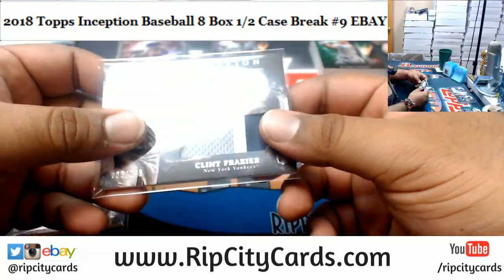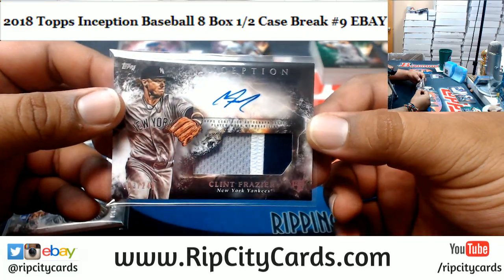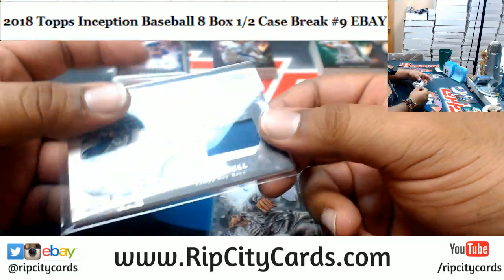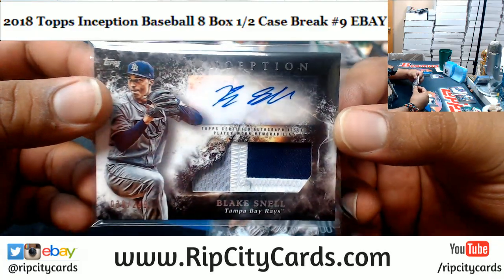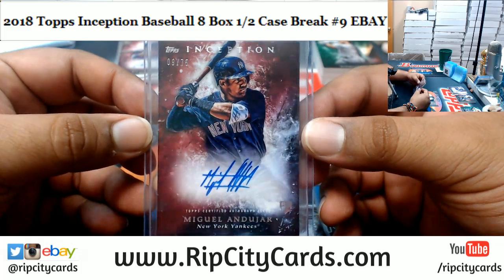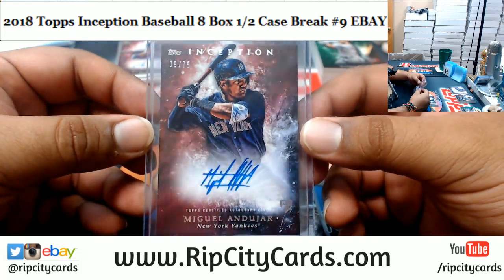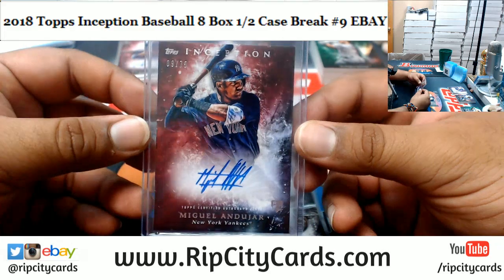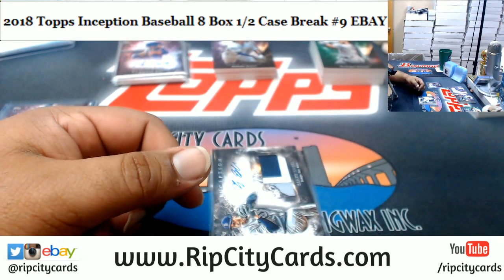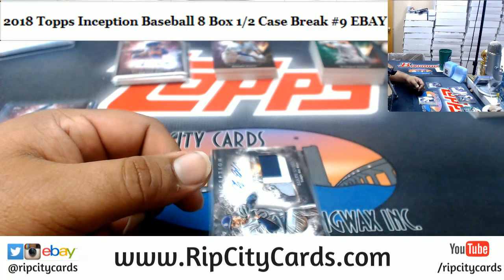We got Clint Frazier the Yankees rookie patch auto to 249, Blake Snell the Rays to 249, and Miguel Andujar number 9 of 75 for the Yankees rookie autograph on card — very nice, I love this stuff. And that's it for the break, thank you very much, we'll get it out to you on eBay.